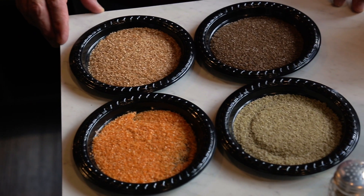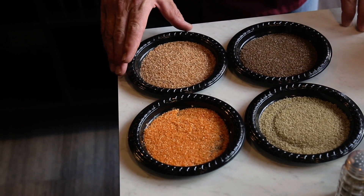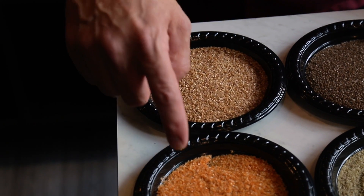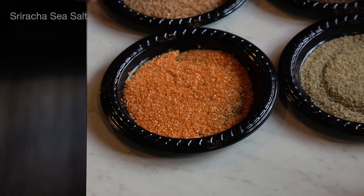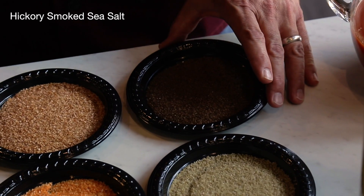It's always fun and tasty to garnish your Bloody Mary glasses with your choice of salt. One of my personal favorites is our scorpion pepper infused sea salt — it's the hottest salt in the world. We also have a sriracha sea salt, which is a flake sea salt, and this is going to be a hickory smoked sea salt.